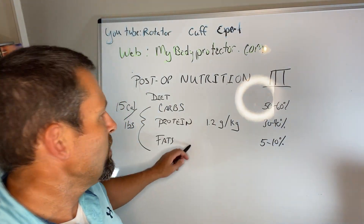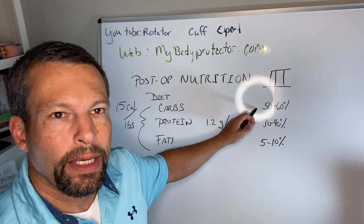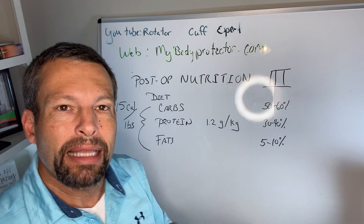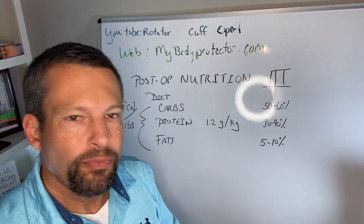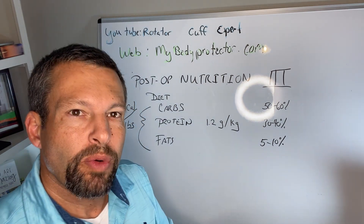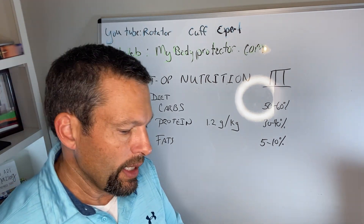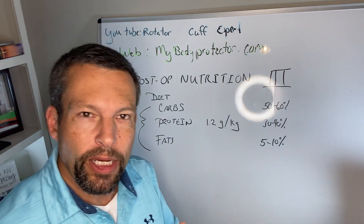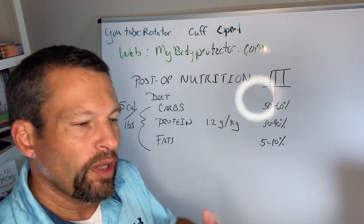We want carbs to be about 50 to 60% of the diet. Now if you're diabetic, we have to be careful with the amount of carbs and select the proper ones. Healthy carbs come from grains, fruits, and vegetables — those are the good carbs. We have to be careful with sugary stuff and low-quality grains like pure white bread; we want to avoid or minimize those and fill up with healthy carbs instead.